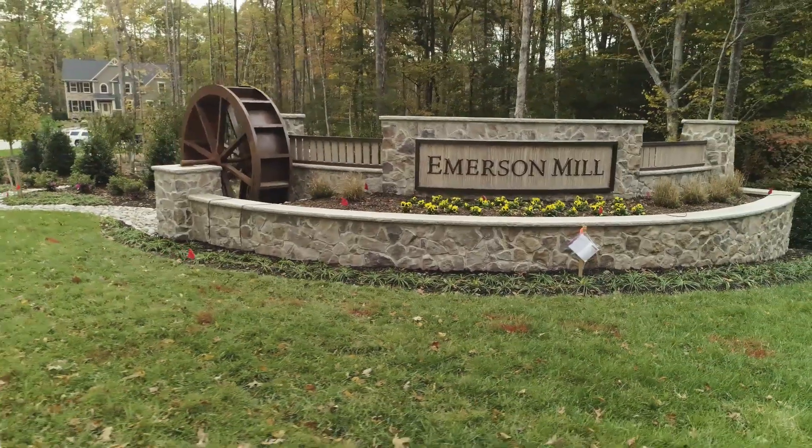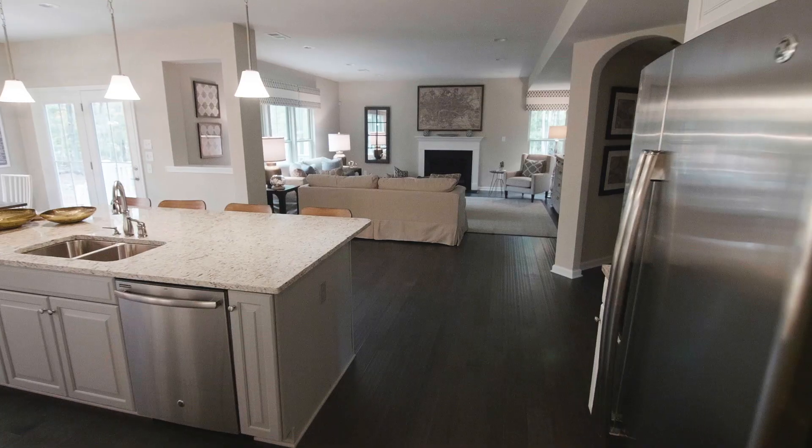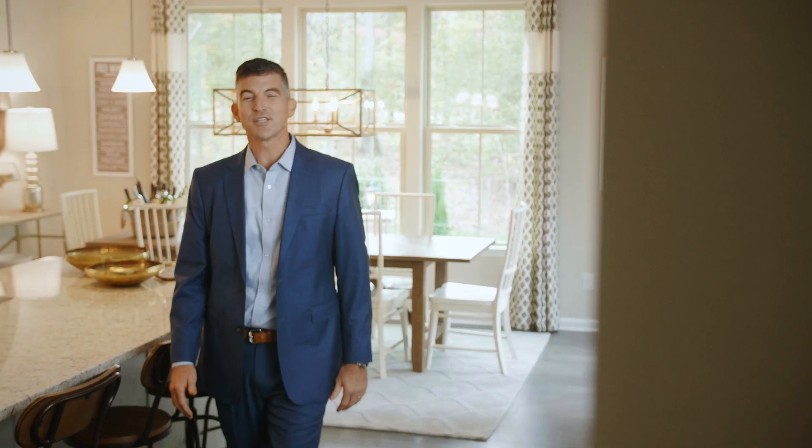You have arrived at Glen Allen's premier community of beautifully designed Executive Series homes that set a new standard for living well. Hi, I'm Chad Joyce, Vice President of Ryan Homes in Richmond and Emerson Mill. You'll only find the best here. Our estate style homes are loaded with features outside and in.